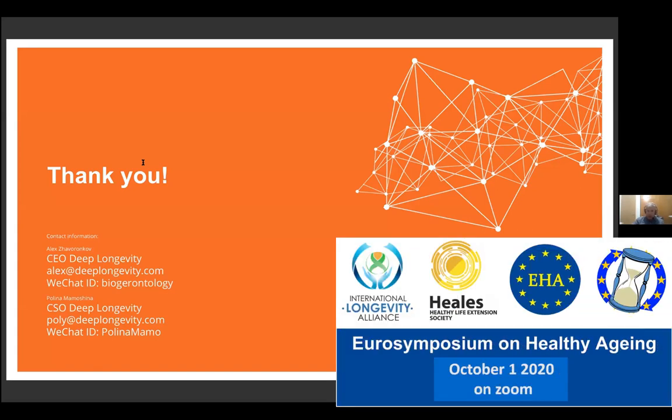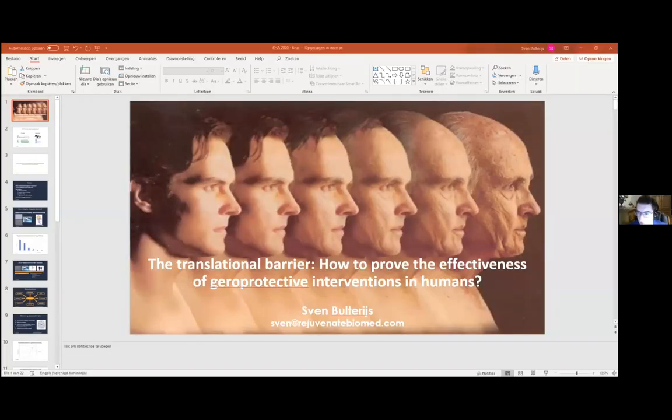We move to the next speaker, Swen, from Hillis, talking about biomarkers of aging. Welcome, everyone. I'm going to talk a little bit today about biomarkers.